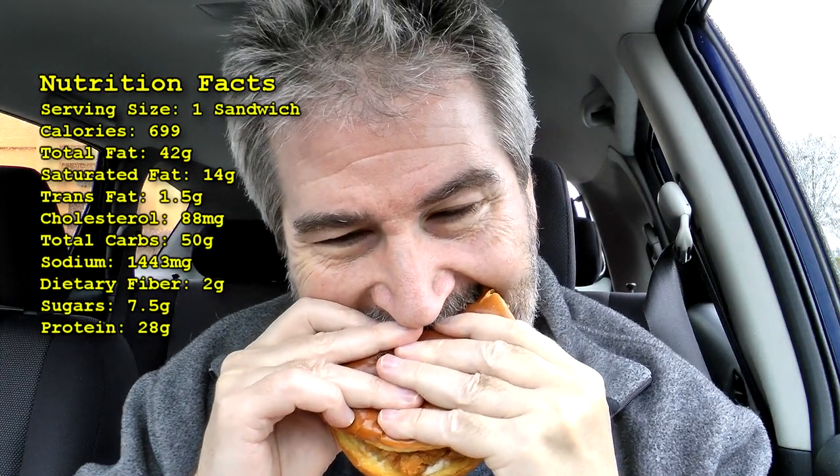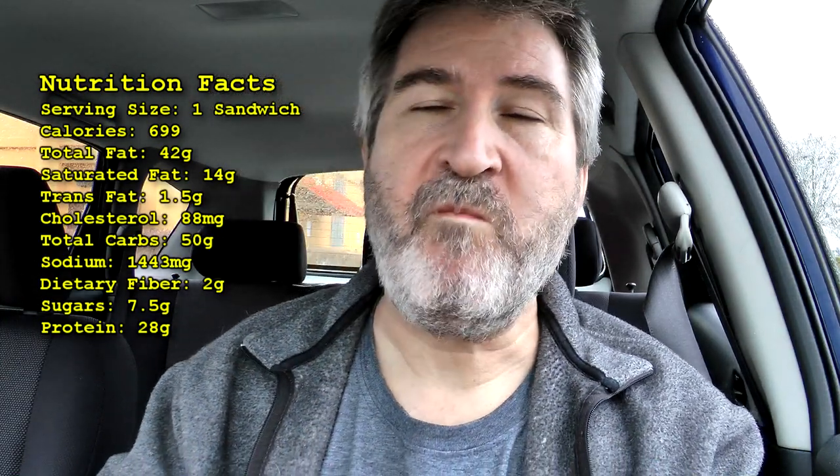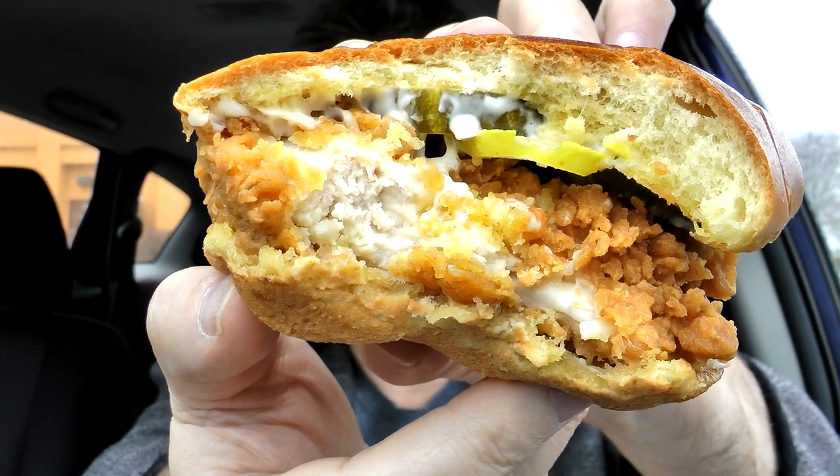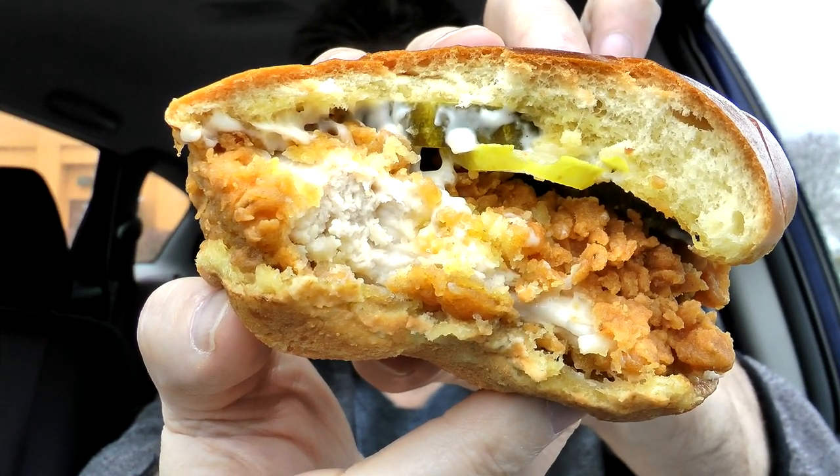There it is — the classic chicken sandwich from Popeyes. Let's give it a shot. Let's do it again; I really want to get into that filet more. You can see the whiteness of that chicken on that filet and all the mayo and the pickles.